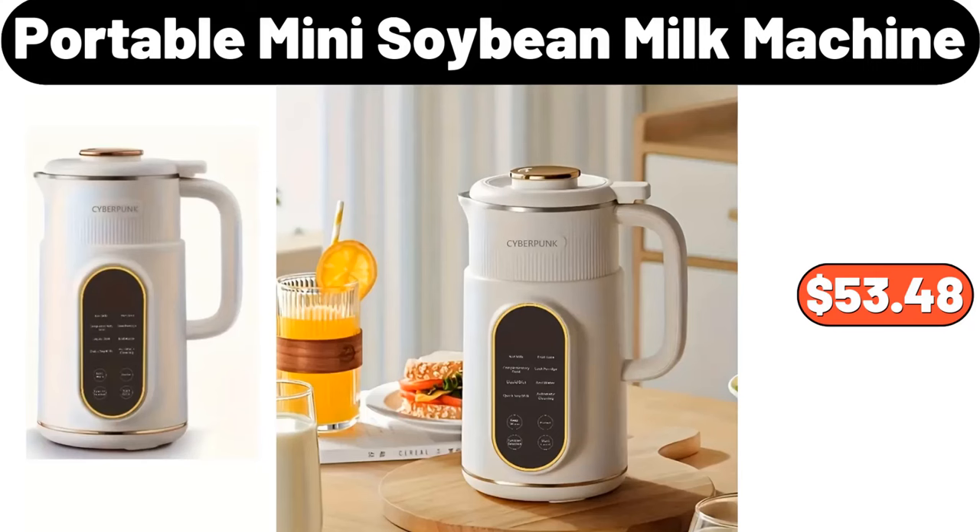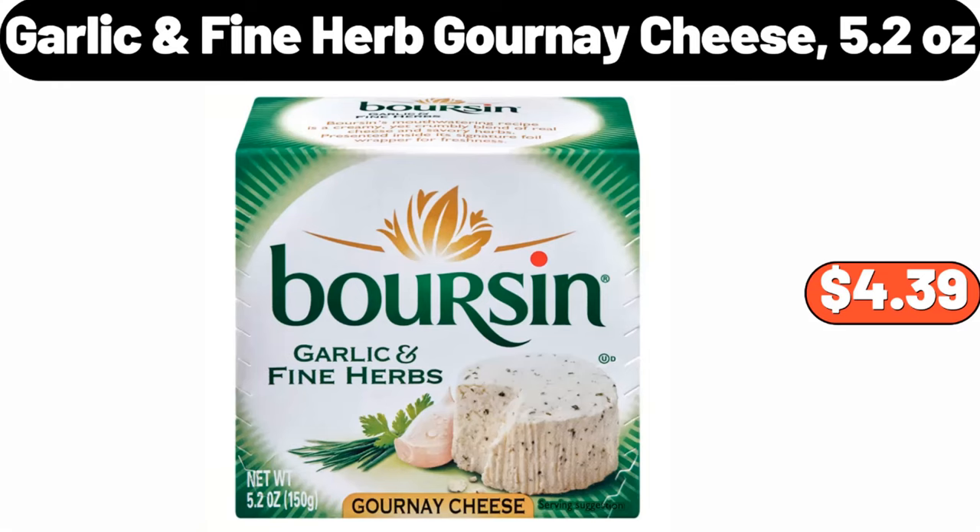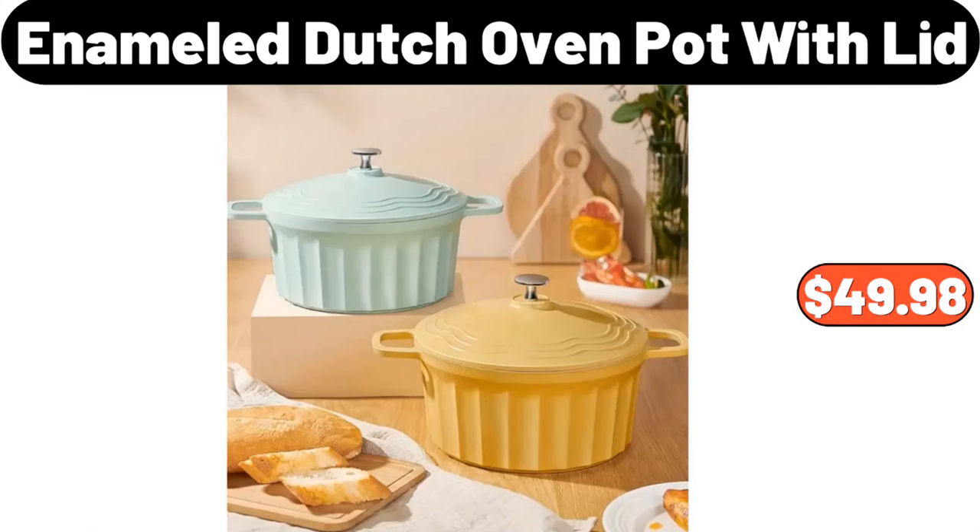Portable mini soybean milk machine, $53.48. Garlic fine herb gournay cheese, 5.2 ounces, $4.39. Enameled cast iron covered Dutch oven, $49.98.